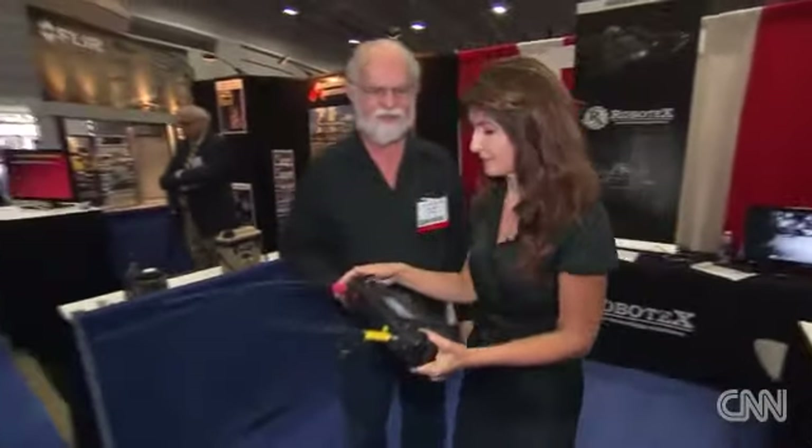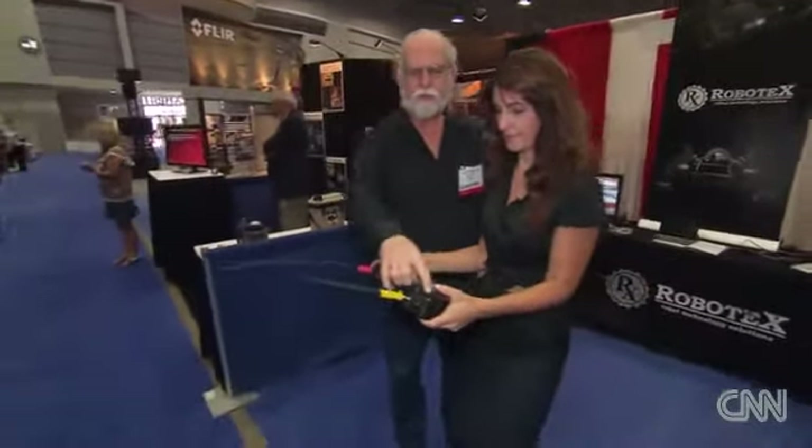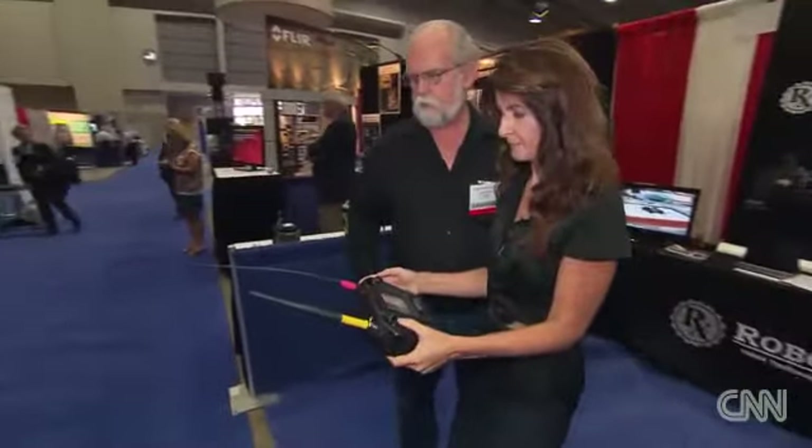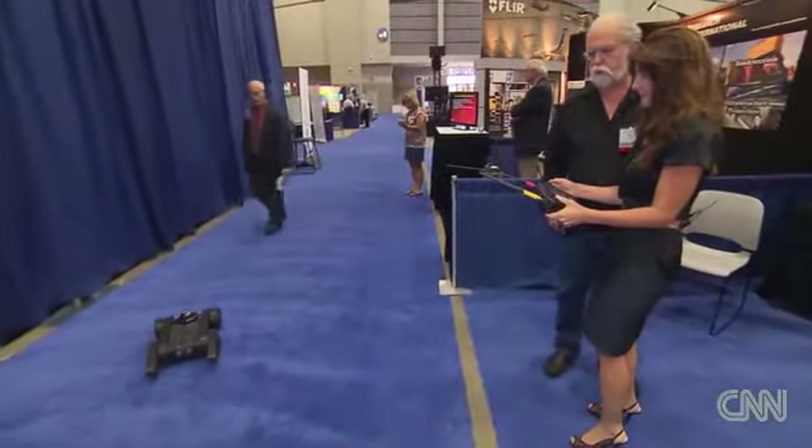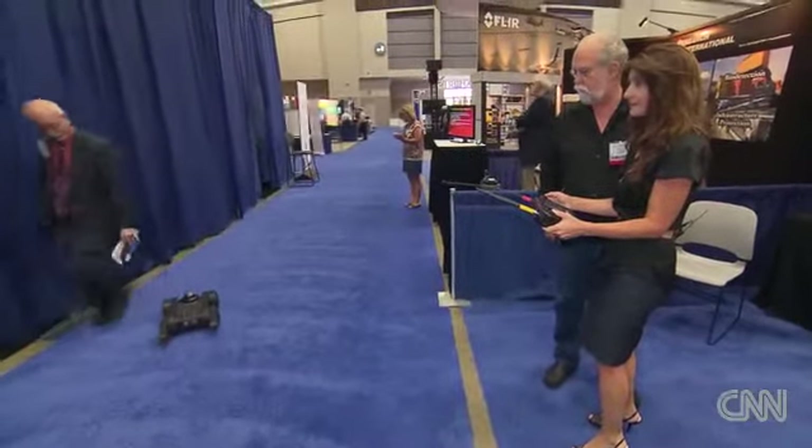Would you like to drive it? That's dying for you to ask. Put your thumb on here. Push gently forward until it moves. Pull gently backwards until it moves. And then push it directly to one side in order to turn it. I'm coming for you — look out.